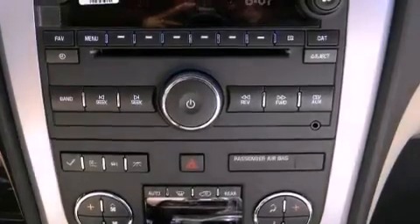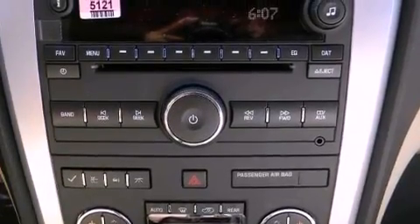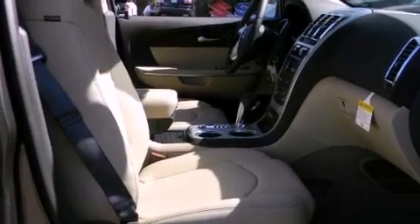Additional features include air conditioning, cruise control, full power accessories, and a navigation system to help you get from point A to point B on time.